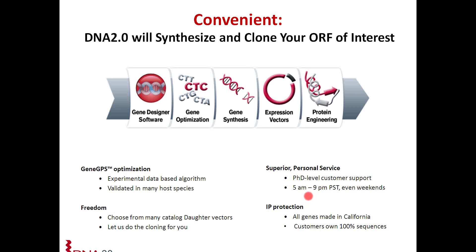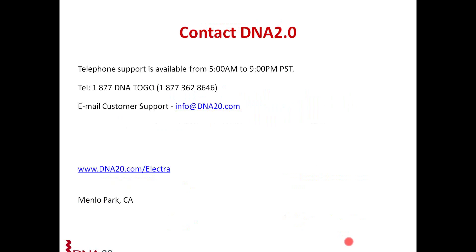We are available to answer your questions every day including weekends. All genes are made locally in California and you will own 100% of your sequences. If you have further questions or need contact information, you can call us, email us at customer support, or visit our website for more information. I'd like to thank you for your time and we would be happy to take any more questions.